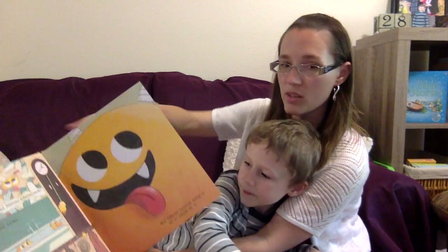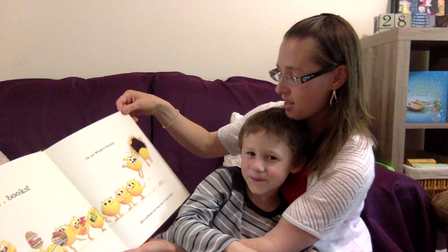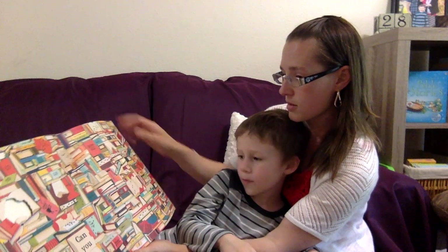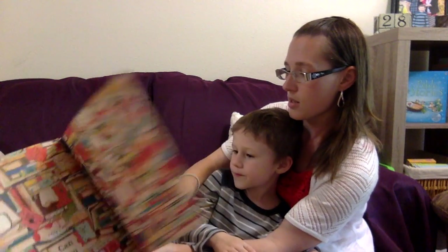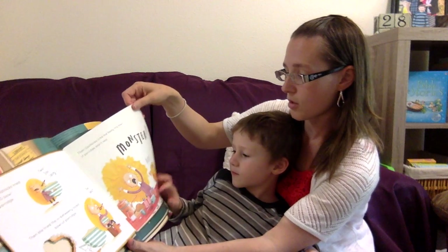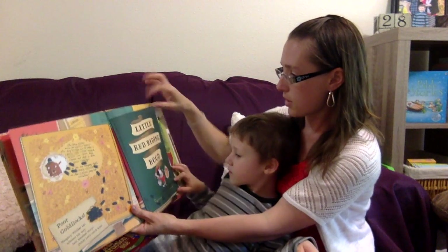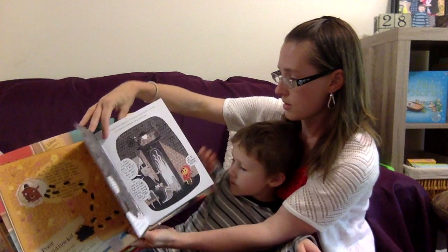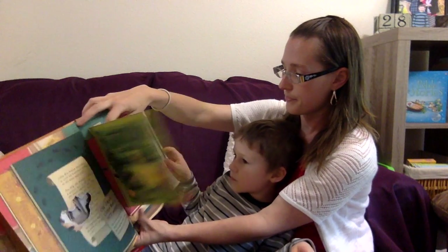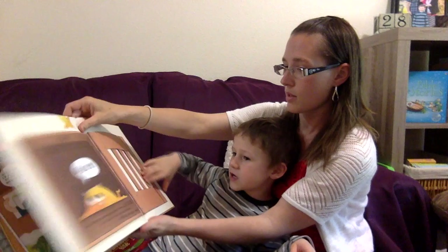His very favorite thing to nibble on is books. Nibbles jumps out of his own book and finds his way into Goldilocks and the Three Bears. Inside of his book there's another little book, and he goes through Goldilocks and even eats his way out of there and into Little Red Riding Hood. And he eats his way out of this book and into one more — Jack and the Beanstalk. And then they caught him again.